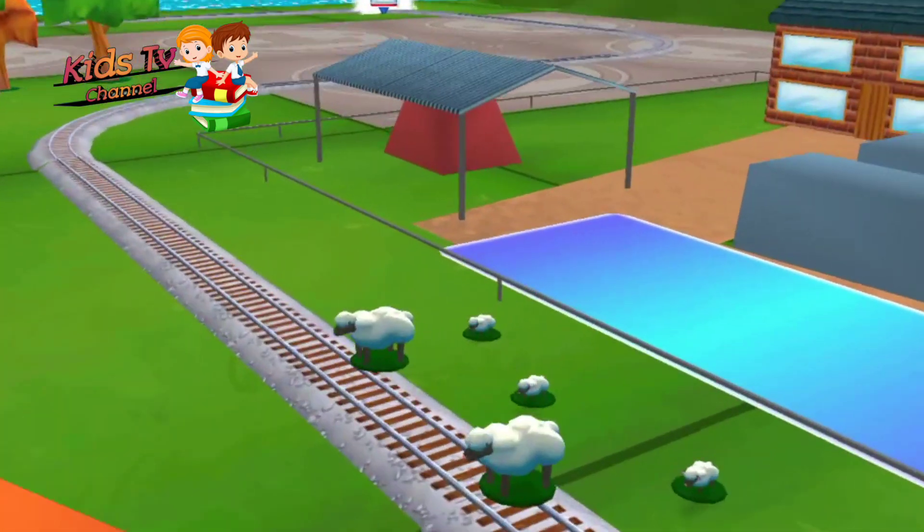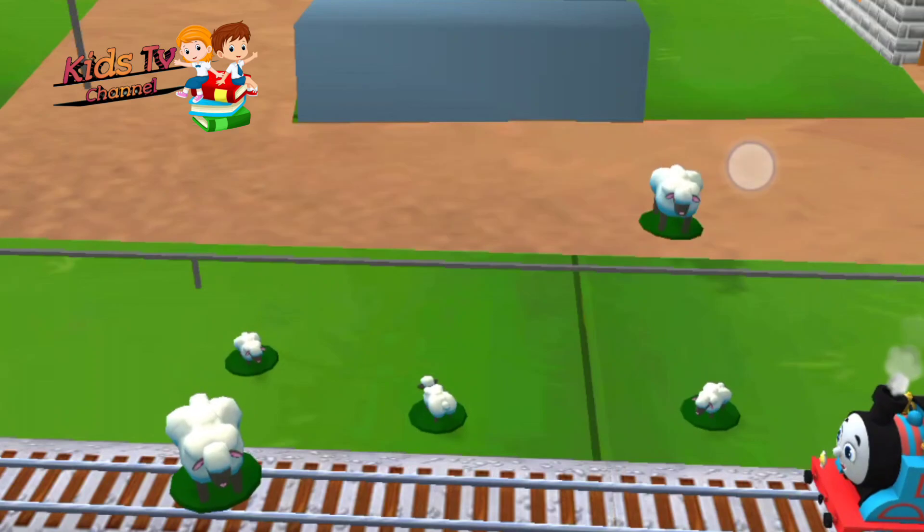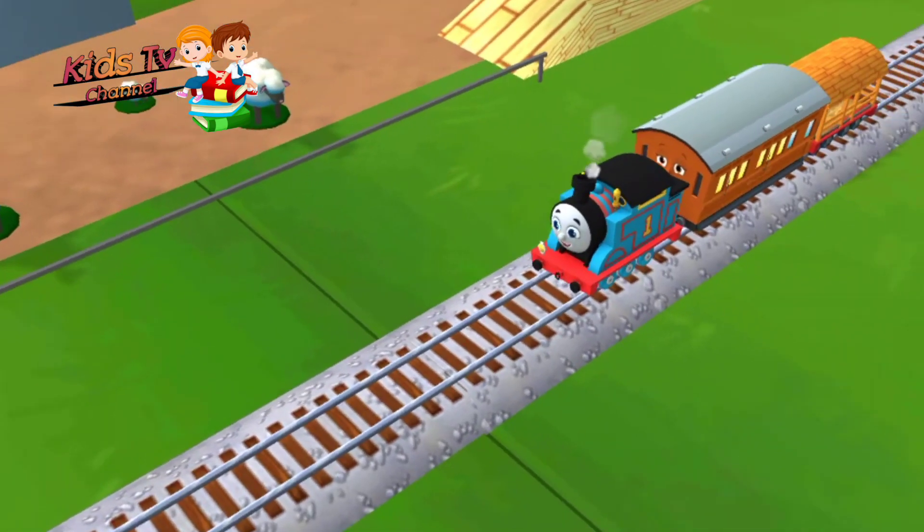Oh no! Sheep have wandered onto the tracks! You can help out by dragging them back into their pen. That's the way! That was off the rails!